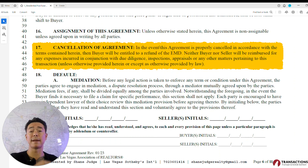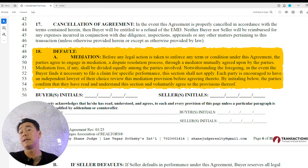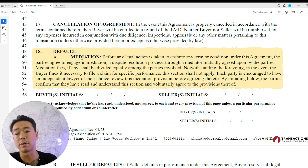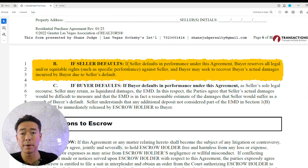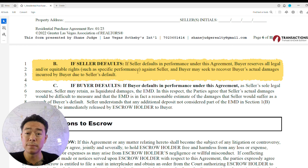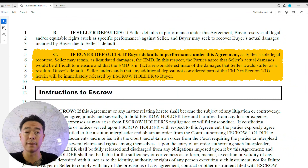For cancellation, both parties must agree to cancel, and the EMD will be refunded if contingencies are not met. If something goes wrong and the seller wants to keep the EMD money, this goes to mediation before courts. If the seller defaults, the buyer may seek recovery for actual damages — for example, if a seller backs out at the last minute after the buyer has rented a truck and sold their house, the seller can be sued. If the buyer defaults, the seller can keep the EMD and potentially sue for punitive damages.